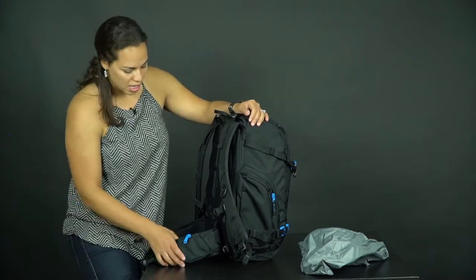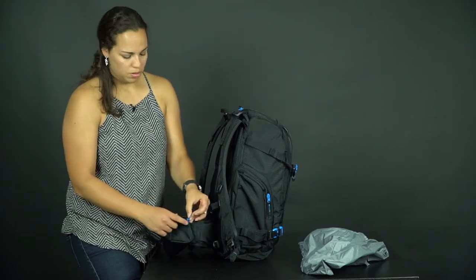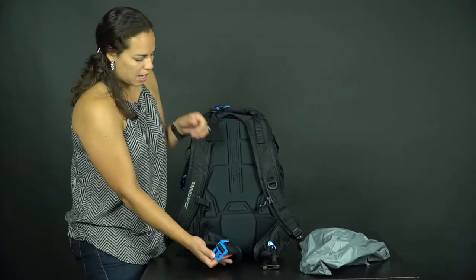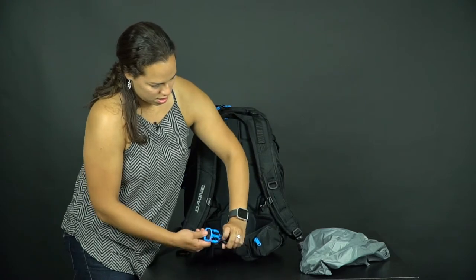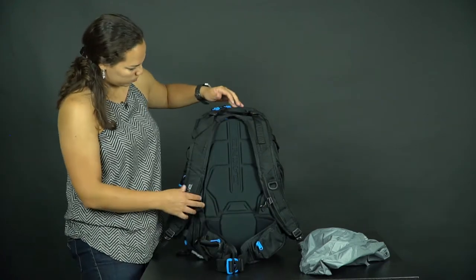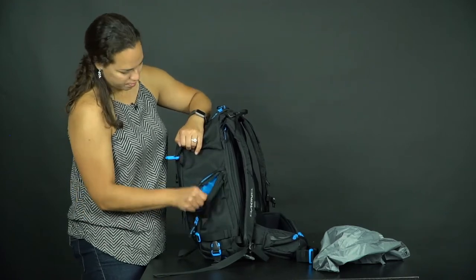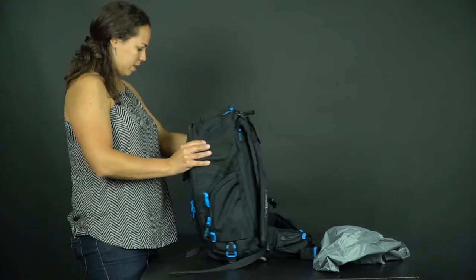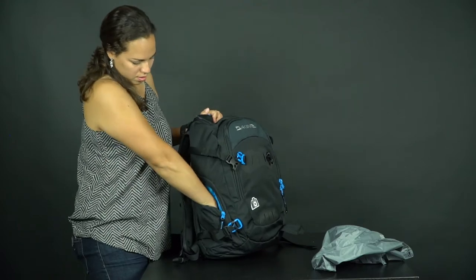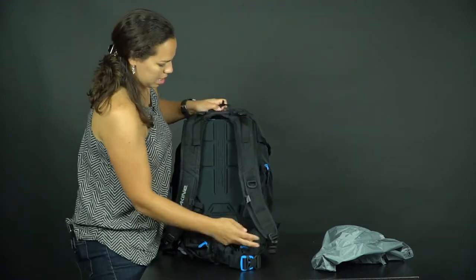It has two front side pockets that you can access very quickly — maybe for snacks or loose change — on both sides. It has a thicker buckle you can adjust on the sides. There's also a side pocket where you can put a water bottle, and another one on the other side as well, which is pretty deep.